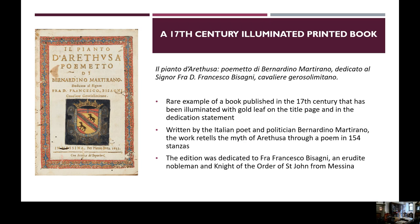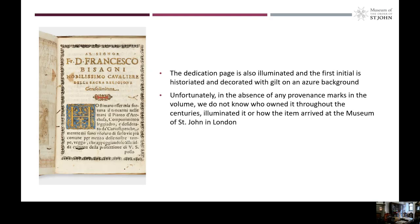The last item in our exhibition is a small volume published in Messina in 1631 in Italy. The copy in the museum library is particularly interesting because it is a rare example of a 17th century printed book that has been illuminated with gold leaf on the title page and also in the dedication statement. Il Pianto da Rethusa was written by the Italian poet and politician Bernardino Martirano, and it retells the myth of Arethusa through a poem in 154 stanzas. The edition was dedicated to Francesco Bisagni, a heraldic nobleman who was also a knight of the Order of St. John from Messina. The dedication page is also illuminated and the first initial is historiated and decorated with gilt on an azure background.